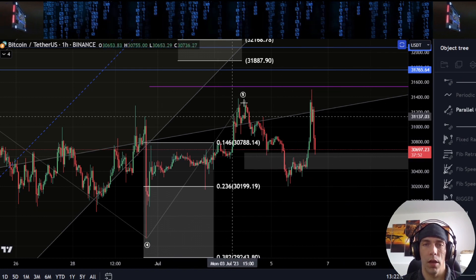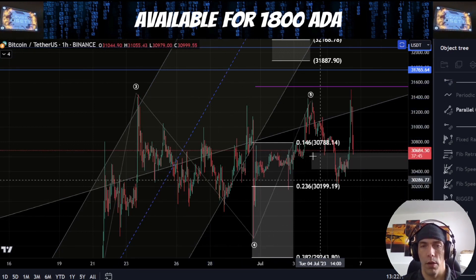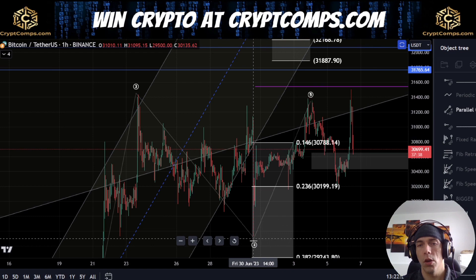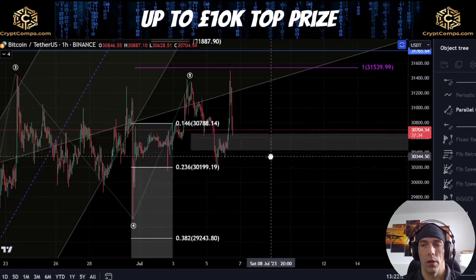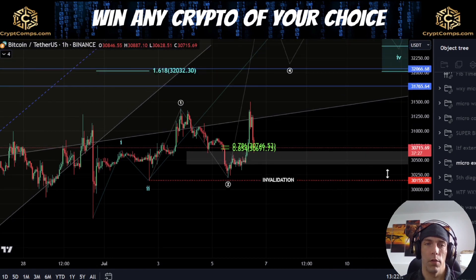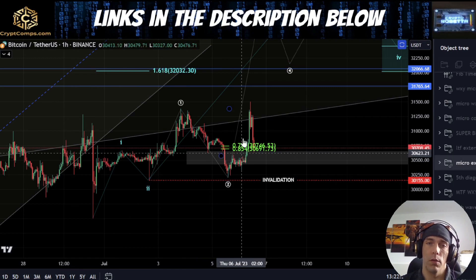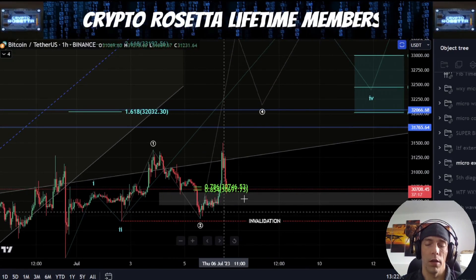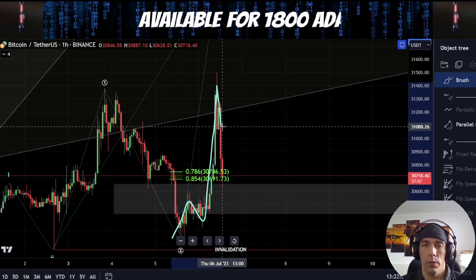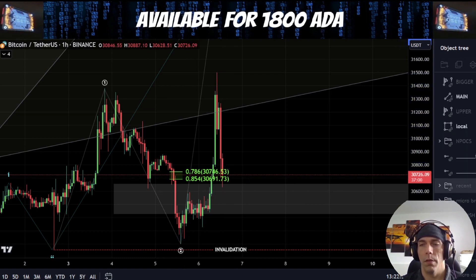This would be looking at this move completing into this high over here. But we need to be careful because this could actually be a really shallow wave two. If we are looking at this as a diagonal, until we actually break this low of this fourth wave at 29,500 we need to be careful of that possibility of extension to the upside. The way that could happen is that within this count what we have is a series of ones and twos — this becomes one-two, this becomes one-two — and we're looking for that potential continuation to the upside.